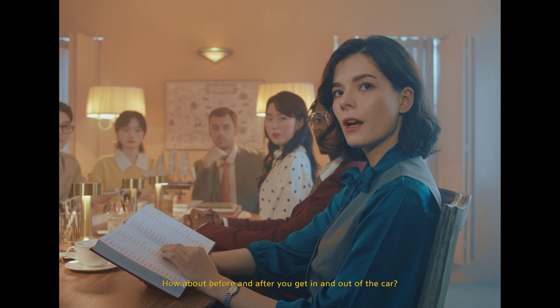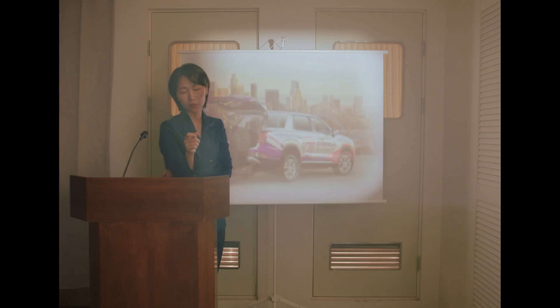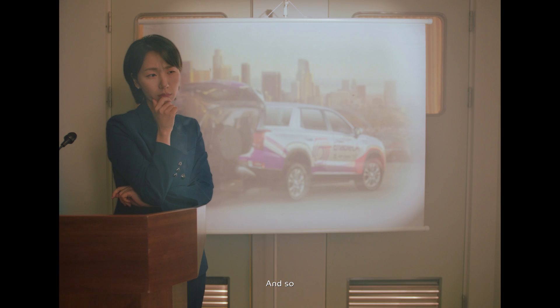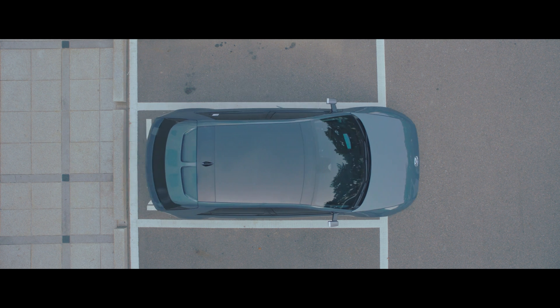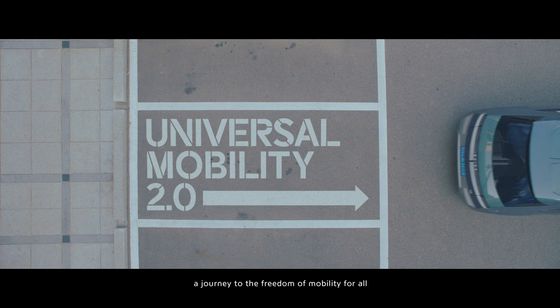How about before and after you get in and out of the car? And so, our journey has begun again — a journey to the freedom of mobility for all.